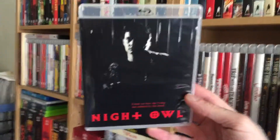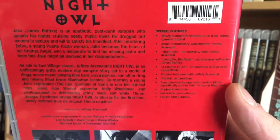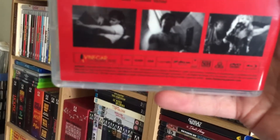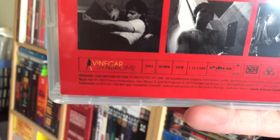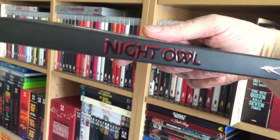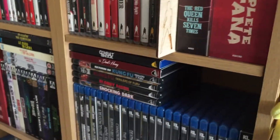The first one is Night Owl. The special features are newly scanned and restored in 2K from 16 millimeter, with commentary and interviews. This is 1993, 80 minutes, black and white. The slipcover is very cool — this one has a gloss finish on it. Really cool.